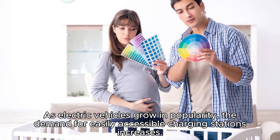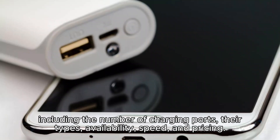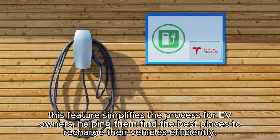As electric vehicles grow in popularity, the demand for easily accessible charging stations increases. Google Maps now provides detailed information on EV charging stations, including the number of charging ports, their types, availability, speed, and pricing. It also offers insights into nearby amenities like restrooms and cafes, by aggregating data from various sources and predicting the availability and demand for charging ports. This feature simplifies the process for EV owners, helping them find the best places to recharge their vehicles efficiently.